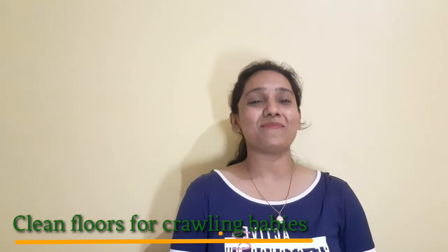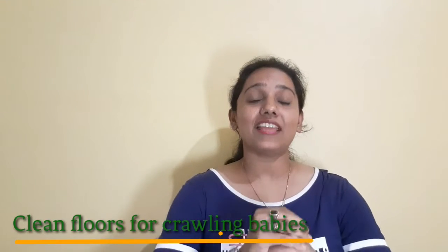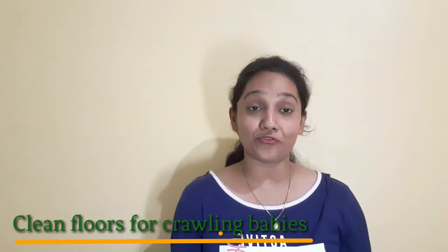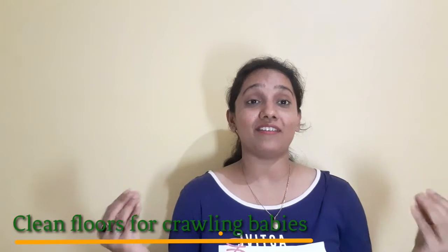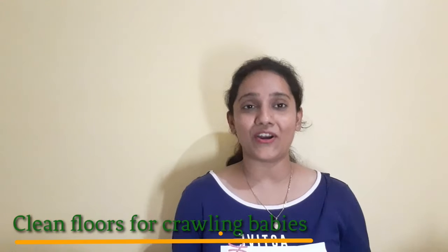Hello mommies and dads, I am Pradeesh and I welcome you all to our channel MyKariMatherhood. Today's topic is what things we should keep in mind, or what hygiene practices we should follow, so as to protect our babies from the bacteria, germs, or microbes which are all around us.